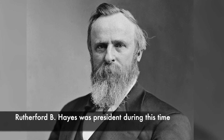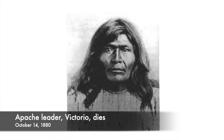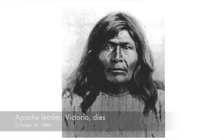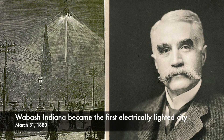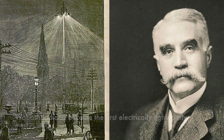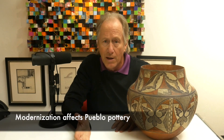You have Rutherford B. Hayes as president, you have Victorio being killed in Mexico — the great Apache leader — and you have in Wabash, Indiana, the first lights coming on. So why is this important? Well, it's that time frame when we're really moving toward a more modern society, and it affects the Pueblo pottery as well.